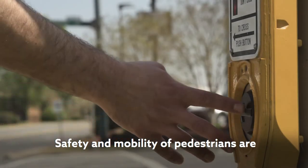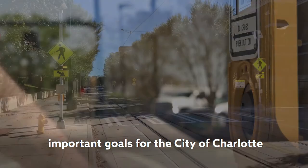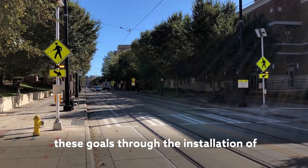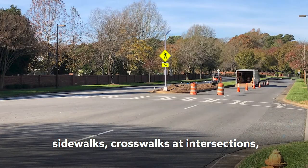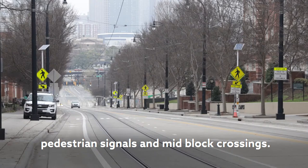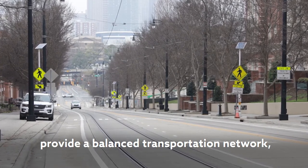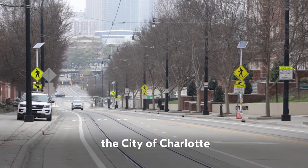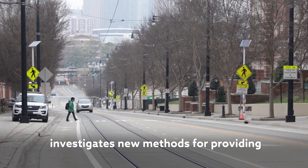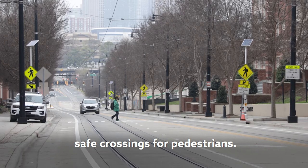Safety and mobility of pedestrians are important goals for the City of Charlotte. The City works to achieve these goals through the installation of sidewalks, crosswalks at intersections, pedestrian signals, and mid-block crossings. To meet these goals and provide a balanced transportation network, the City of Charlotte Department of Transportation investigates new methods for providing safe crossings for pedestrians.